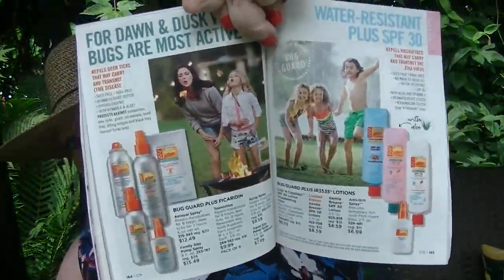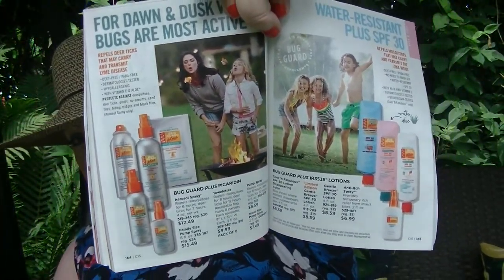On page 165 is a limited edition Gentle Breeze in a pink bottle — that's a different one. Usually they have the blue, but they still have the blue and now there's also pink available, so that's kind of fun.